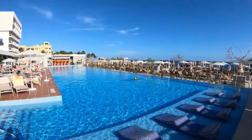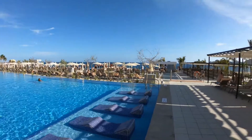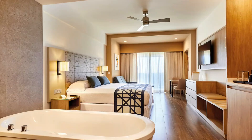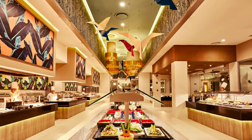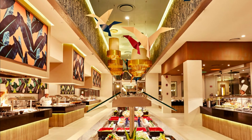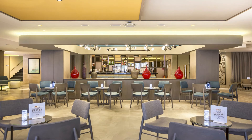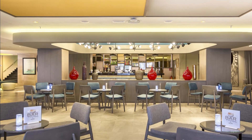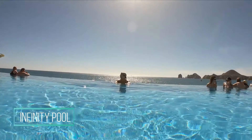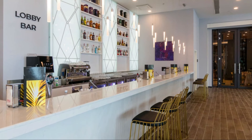Hotel Riu Palace Baja California offers a variety of culinary options. The main restaurant offers authentic American buffet breakfasts with show cooking, while the other restaurants serve the best Italian, Japanese, Indian, and fusion dishes. The pool area has a steakhouse for a delicious dining experience, plus hotel bars and a patisserie with the best snacks and aperitifs.